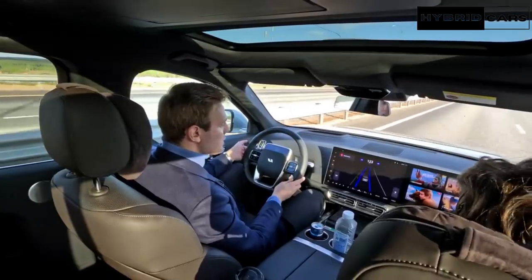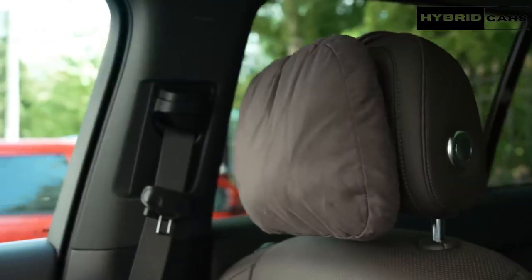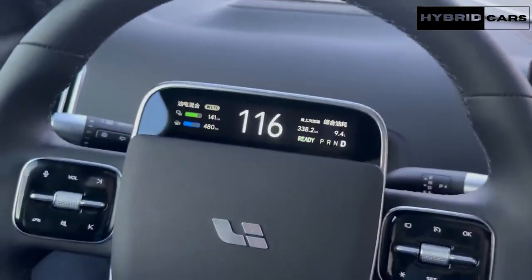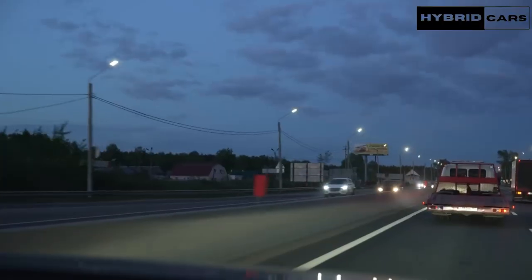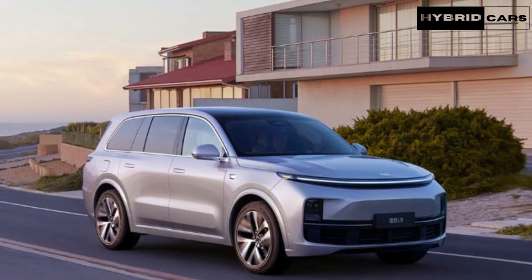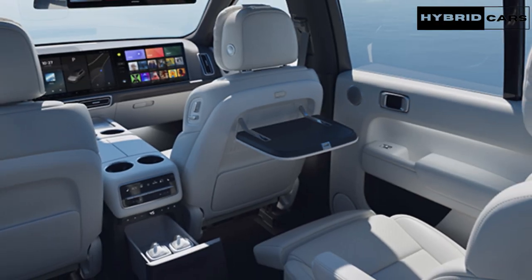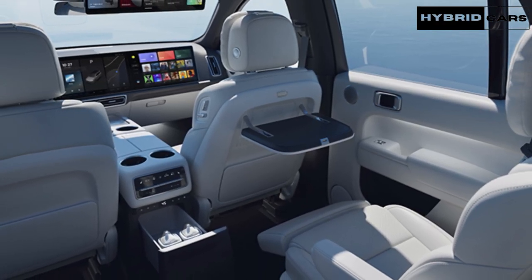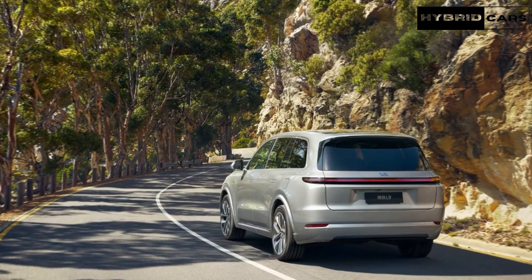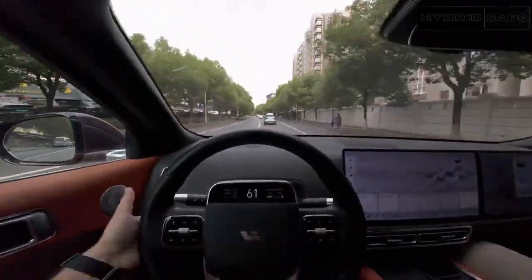In contrast, the BMW X7 seemed to struggle in maintaining composure. Although the Mercedes GLS displayed better body control than the BMW X7, it lacked the Li L9's combination of softness and finesse. The Li Auto L9's air suspension and CDC demonstrated remarkable performance at the extremes, making both the X7 and GLS feel almost like novices — novices that cost over two times the amount of the Li L9. Unfortunately, we couldn't drive them back-to-back on the same road, so this might be an area where the BMW X7 and Mercedes GLS outshine the Li Auto L9.